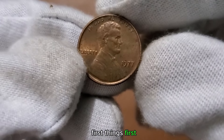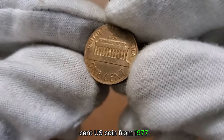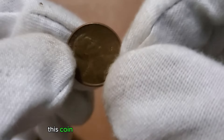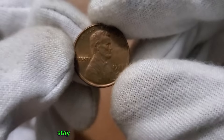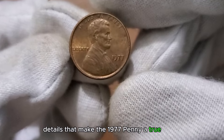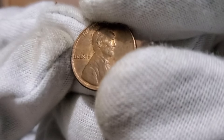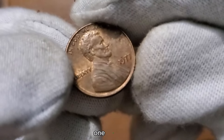Let's talk about the design marvels of the 1 cent US coin from 1977. Featuring the iconic image of President Abraham Lincoln on the obverse and the familiar Lincoln Memorial on the reverse, this coin holds a unique place in numismatic history. From the profile of Lincoln to the details of the memorial, every element tells a story. Join me as we unravel the design mysteries of the 1977 1 cent coin.